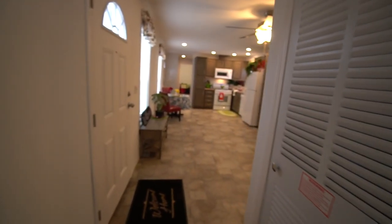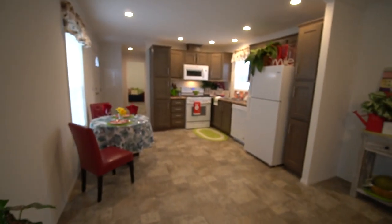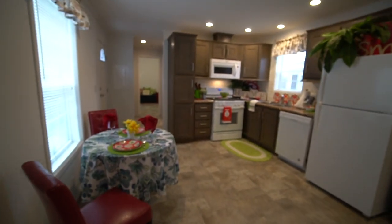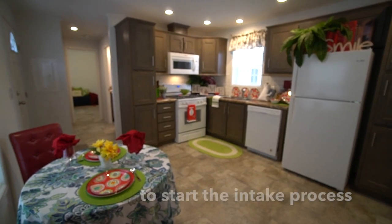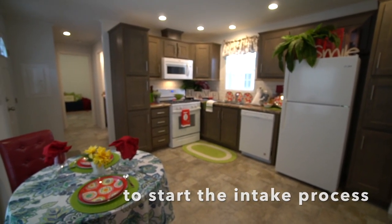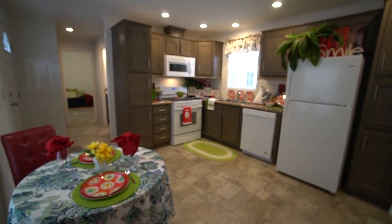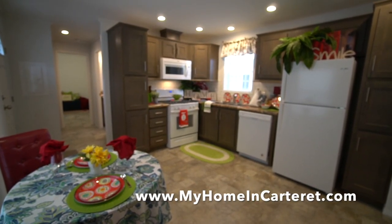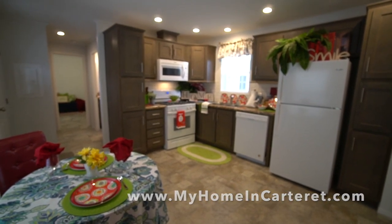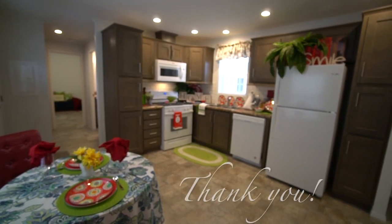If you're interested and want to get qualified, you can email me for my informational email. The next step would be answering the 15 pre-qualifying questions, then coming in, touring, and filling out the resident application. If you need financing, I can offer three companies who provide loans for manufactured homes in a land lease community. This home could be yours — we look forward to hearing from you at info@dolanhomes.com.